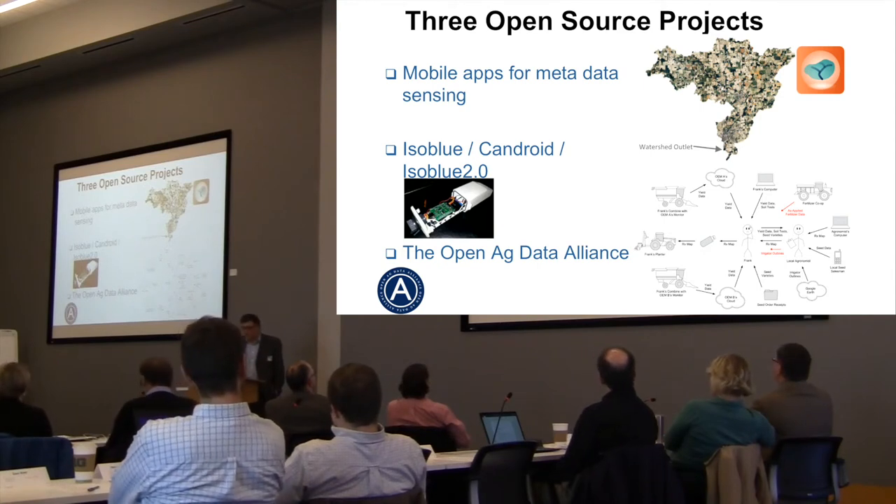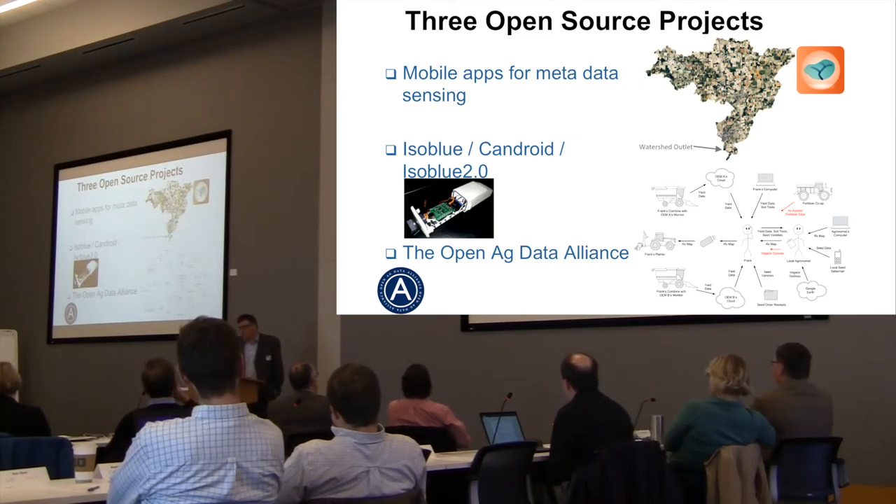But we looked at how apps were selling on the app store and saw that it was the simple apps — the one-function app, the app that only does one little thing — that mattered. Instead of having an app to rule them all, people preferred a host of apps that each do a particular thing. That was the idea behind this project, funded by USDA NIFA.